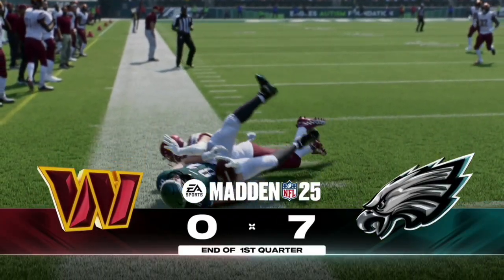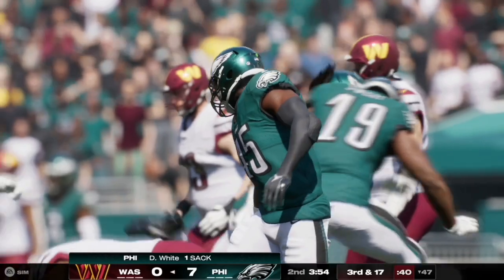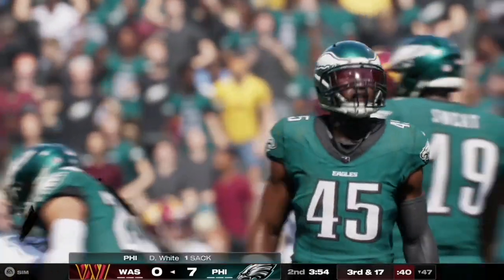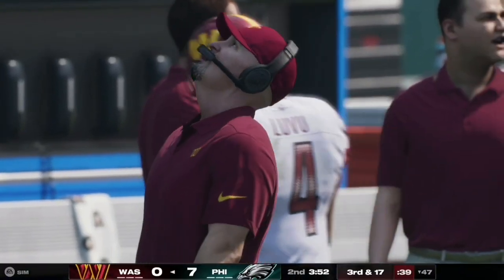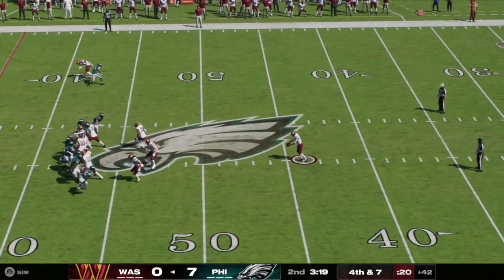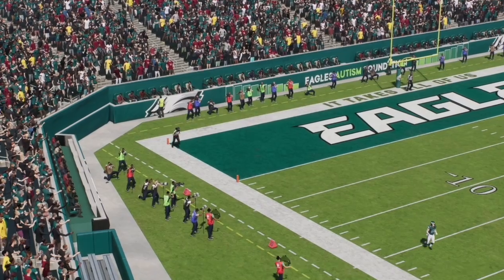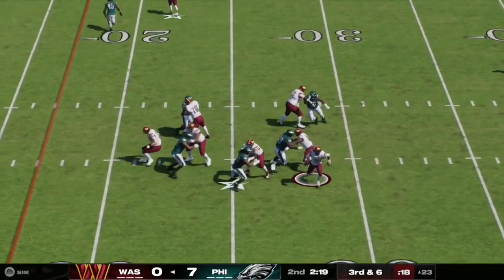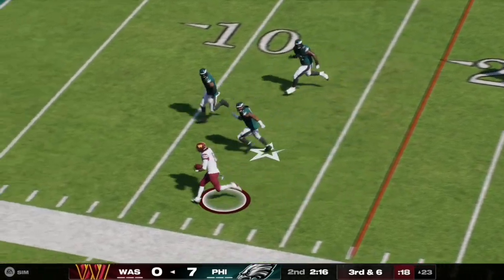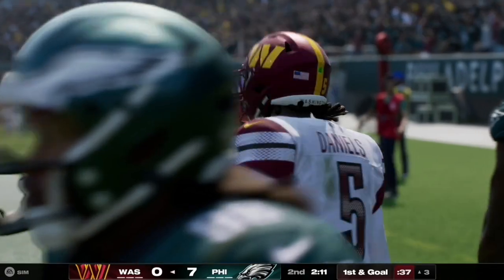The Eagles lead 7-0. Here on second and ten, Jaden Daniels has a nice clean pocket but is sacked as it quickly collapses — that is White with the sack, making it third and 17 at their 47-yard line. Here on fourth and seven, the Commanders are ready to punt but it will be a roughing the kicker penalty on the Eagles, so the Commanders continue their drive. On third and six, Daniels decides to scramble and find space on the left side, taking it inside the five down to the three-yard line.